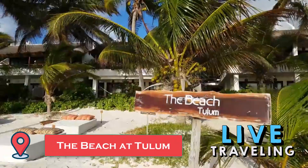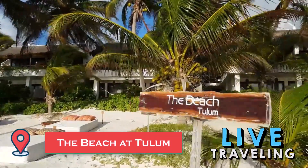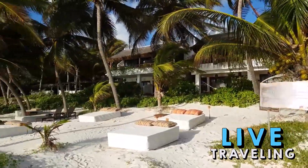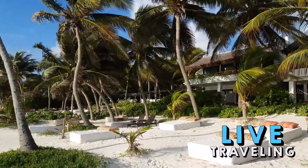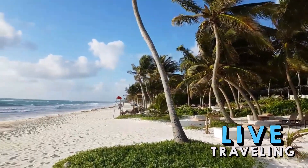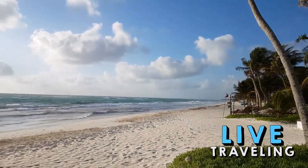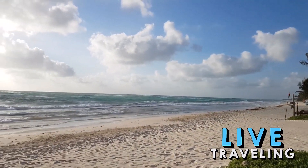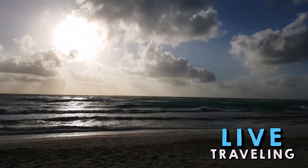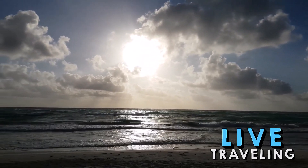The beach at Tulum is probably the biggest draw to the Tulum Ruins. One of the main attractions for tourists visiting Tulum, and one of the features that sets this remarkable historic site apart from others in Mexico, is the beautiful stretch of beach below the ruins. A set of stairs leads down to the oceanfront, offering a refreshing break from the sun for those who remember to bring their swimwear. The turquoise water lapping against the white sand beach is irresistible on a hot day and makes for a welcome break if you're spending any length of time exploring the ruins.